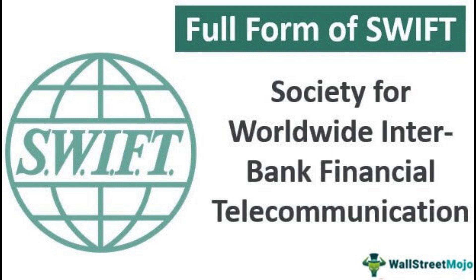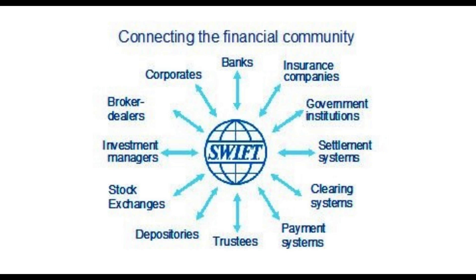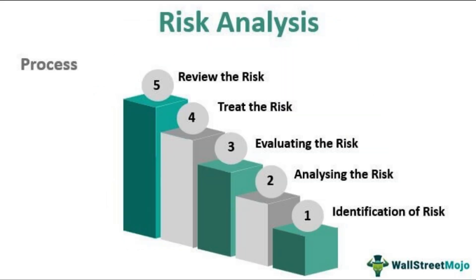SWIFT is a global financial messaging network that enables banks and financial institutions to securely and quickly exchange information and conduct financial transactions. SWIFT was established in 1973 and is headquartered in Belgium. The SWIFT network is used by over 11,000 financial institutions across 200 countries, making it the world's largest financial messaging network.